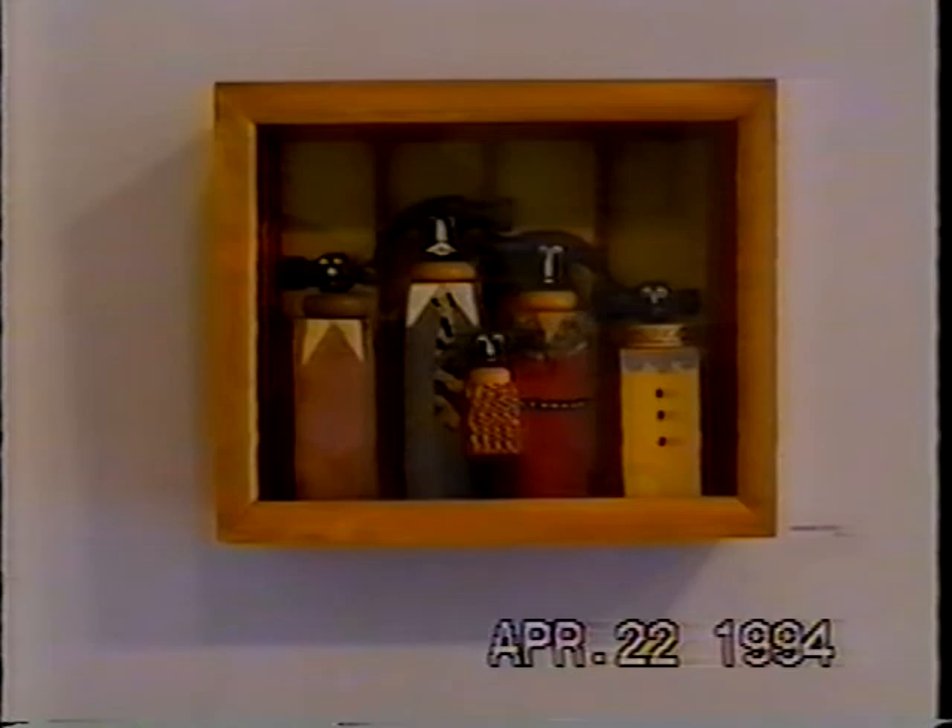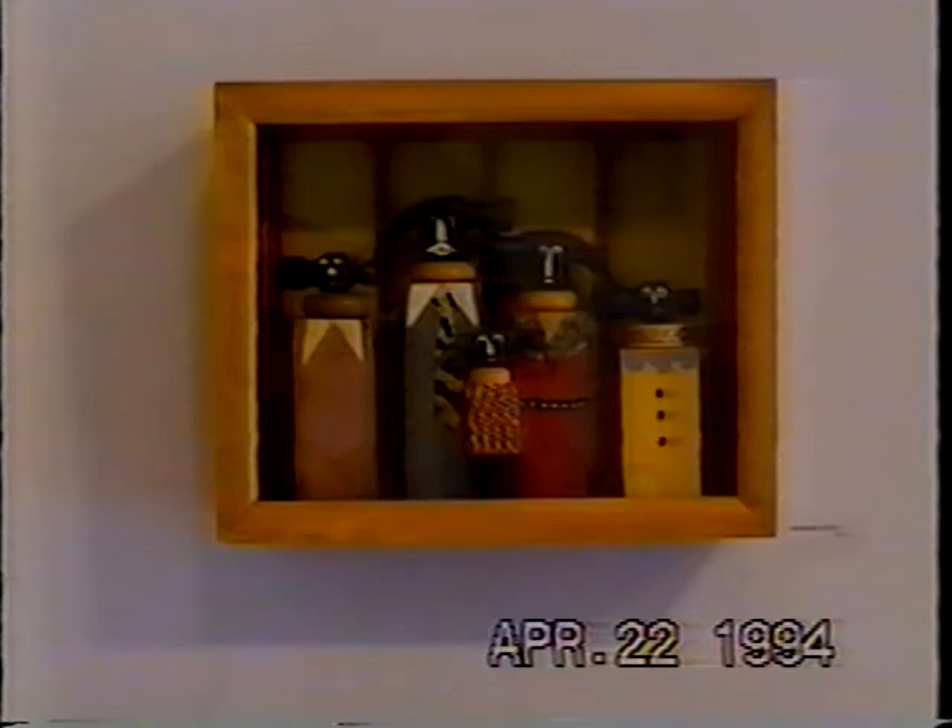Number nine is called The Hammerhead Family. It's made out of wooden blocks, acrylic paint, and hammerheads. If you notice, there's a father and a mother in the center and three children — a girl on the right, a boy on the left, and a little boy in the front.